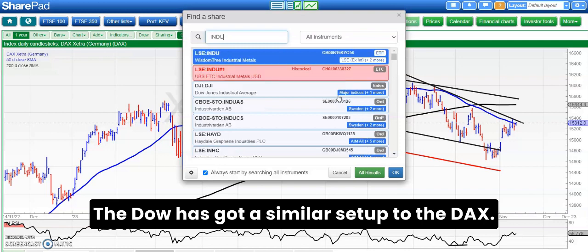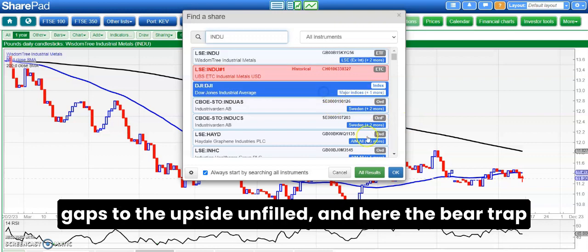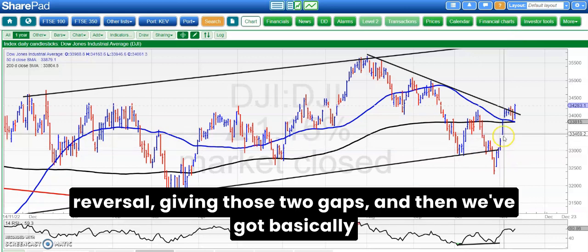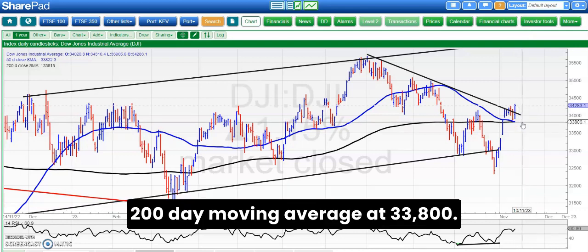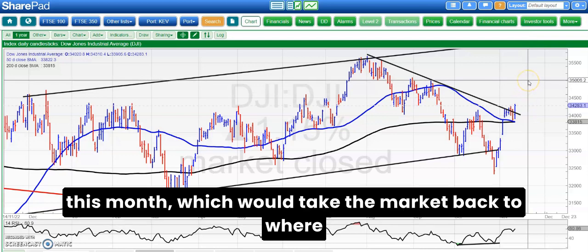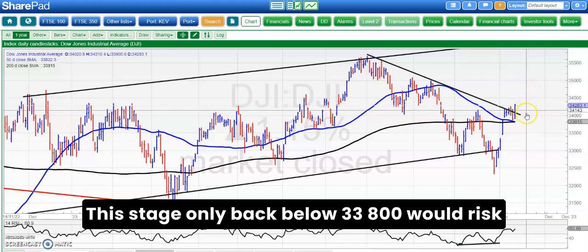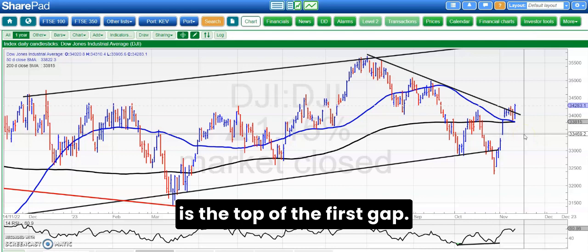The Dow has got a similar setup to the DAX — in fact it's got a better setup in the sense that we've got two gaps to the upside unfilled, and here the bear trap reversal giving those two gaps, and then we've got basically a bull flag mid-move consolidation at and above the 200-day moving average at 33,800. Above that we're looking for 35,000 by the end of this month, which would take the market back to where it was basically at the beginning of September. Only back below 33,800 would risk a test of 33,500, which is the top of the first gap.